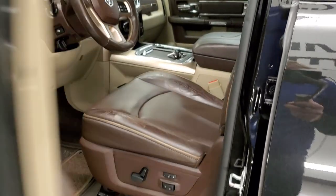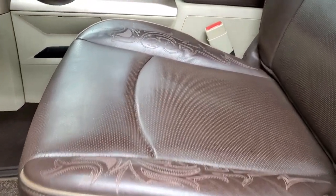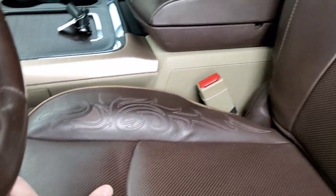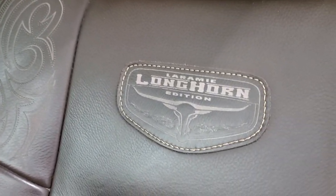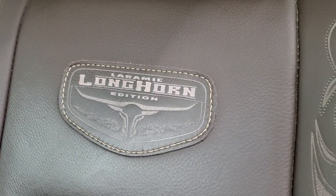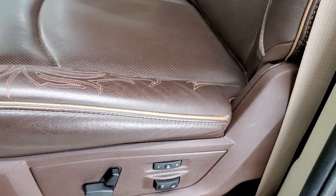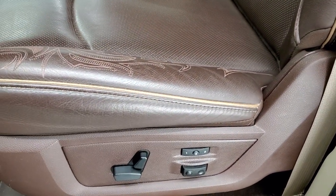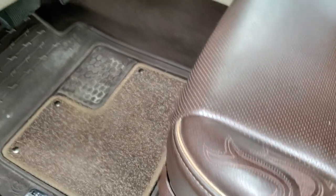Wait till you see this interior — the Laramie Longhorn interior is always very impressive. You get the nice dark brown with intricate stitching and the patch sewn onto the backrest. No rips, no tears — seats look really good. Get the light brown piping on there, memory driver's seat, lumbar, and the Longhorn all-weather floor mats.